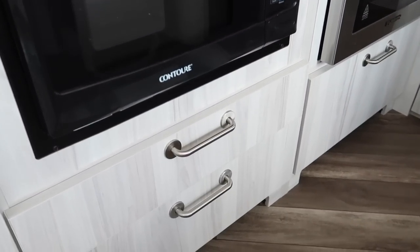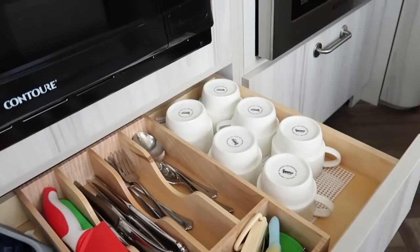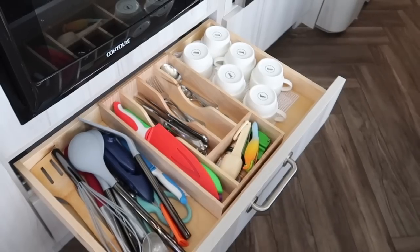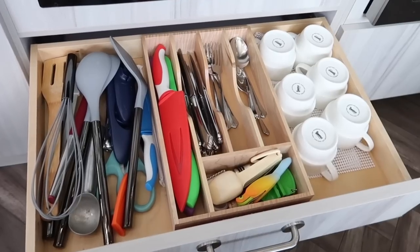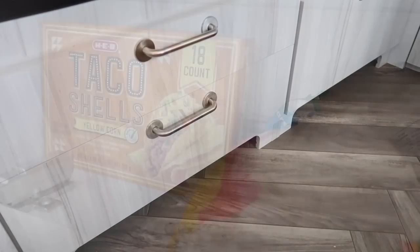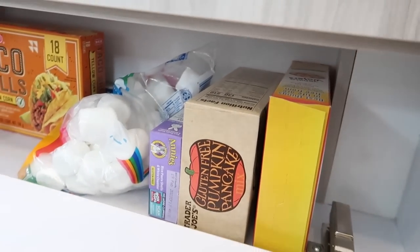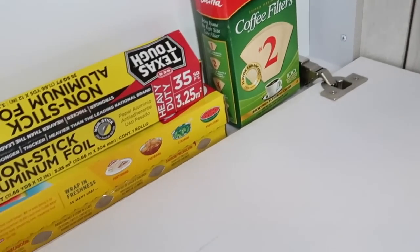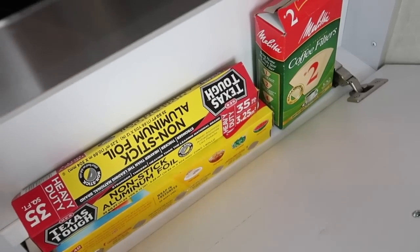There are two storage areas below the microwave. The top one is a drawer — it's really large and has plenty of room for all of our utensils and knives. Anything I need for cooking fits in here really well, and we even have extra space on the side where I can put all of our coffee cups. The space underneath isn't deep enough for a drawer but there's still plenty of room for some pantry items. There's a similar compartment underneath the stove that is very shallow but a really good size for things like tin foil, plastic wrap, and our coffee filters.